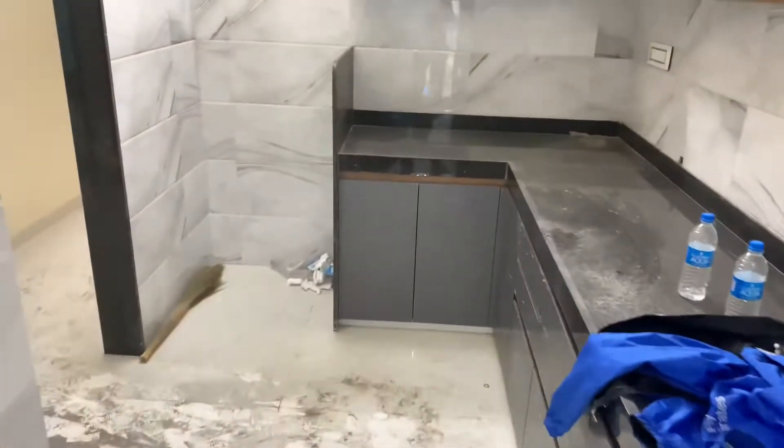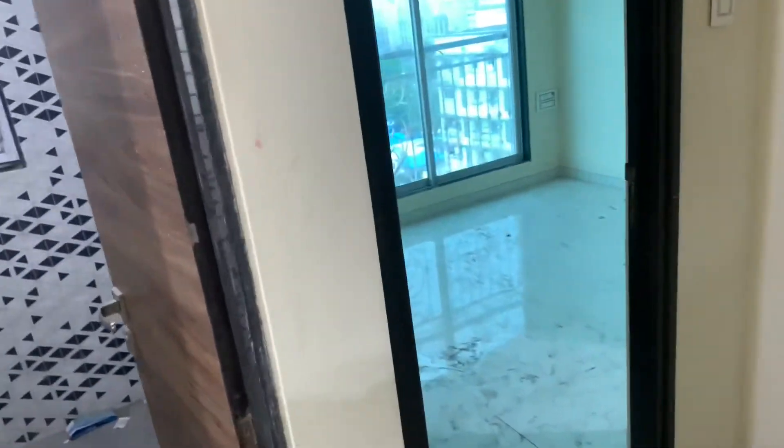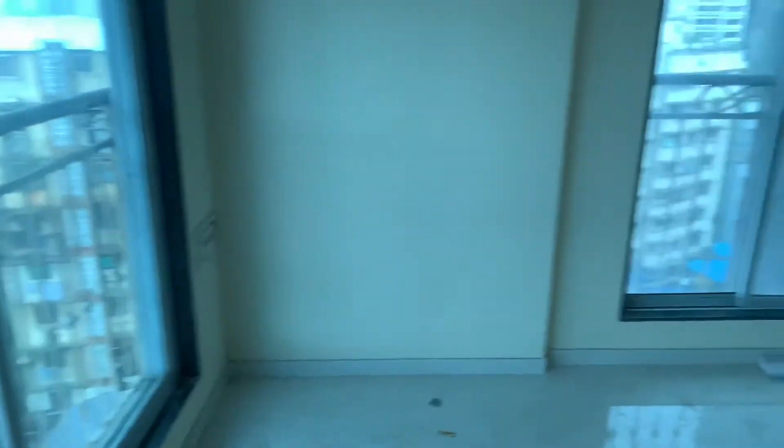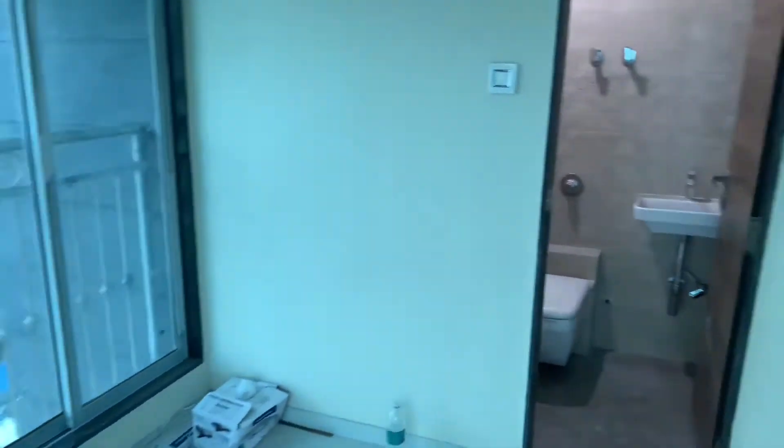And here is your master bedroom — an amazing, huge, massive master bedroom with an attached washroom as well.